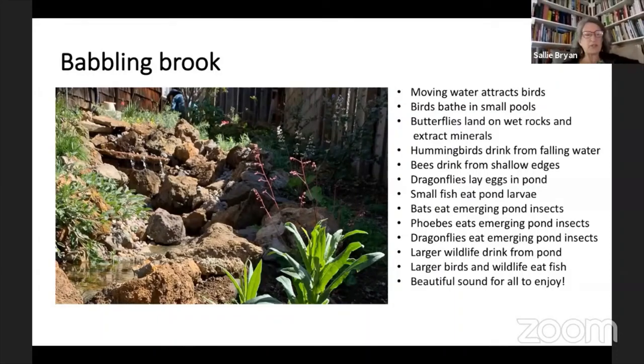California has over 300 native bee species, and many of them live in the ground. If you notice, there were some areas that had mulch, but not all of her garden is mulched. The reason for that is that the bees need bare earth to nest in, so it's important to leave open areas for them to have their own habitat.